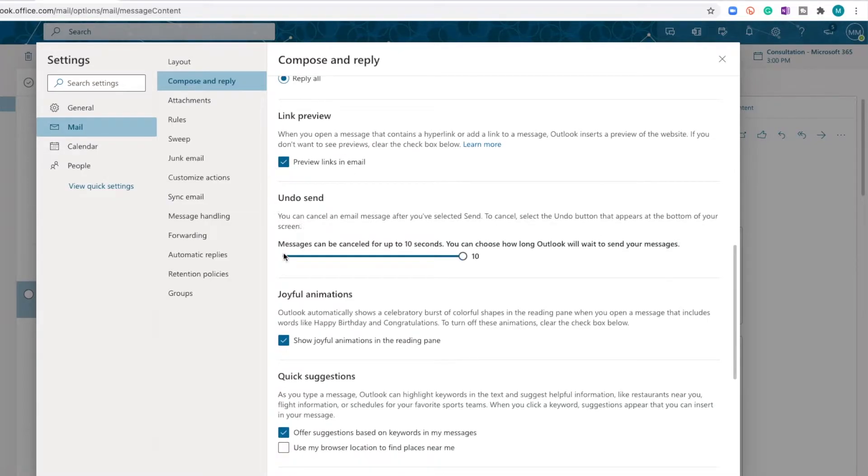The undo send setting is probably at zero right now. We want to crank that all the way up to 10 seconds. By doing this, we give ourselves a 10-second delay when sending emails, so when we need to click undo, we have time to do that.